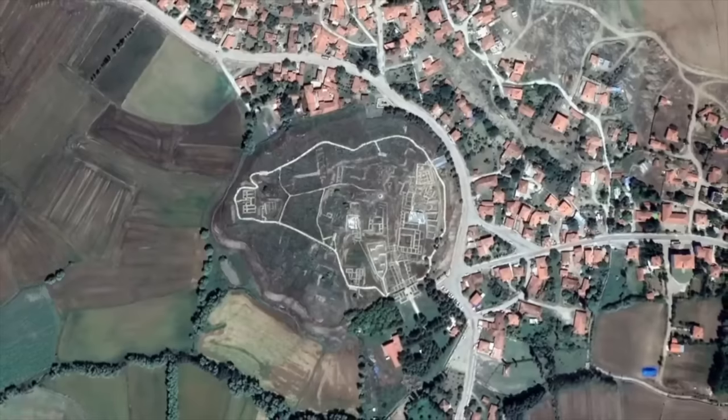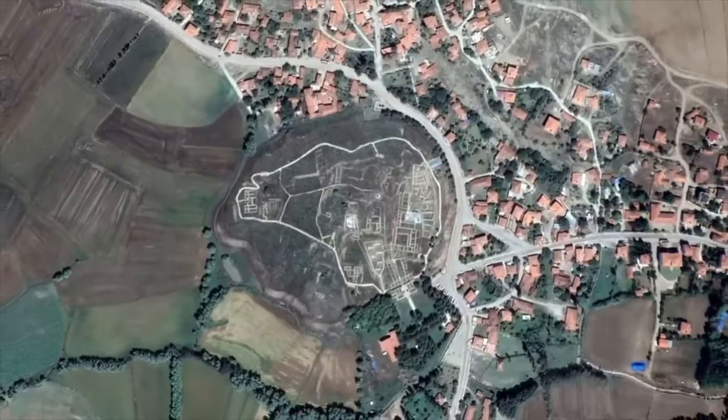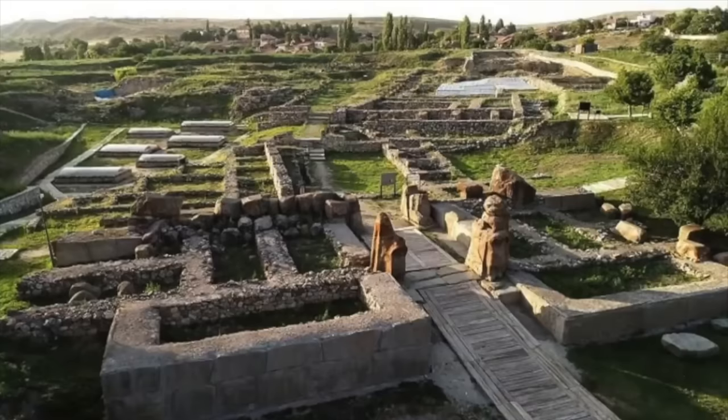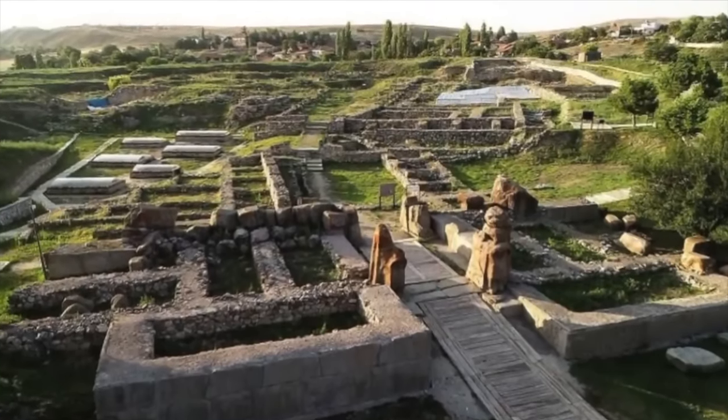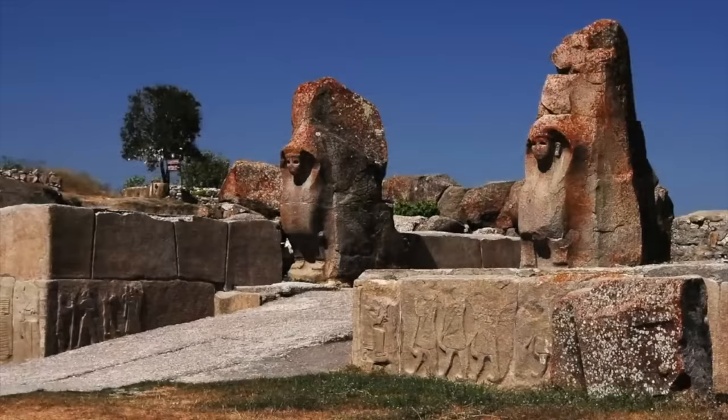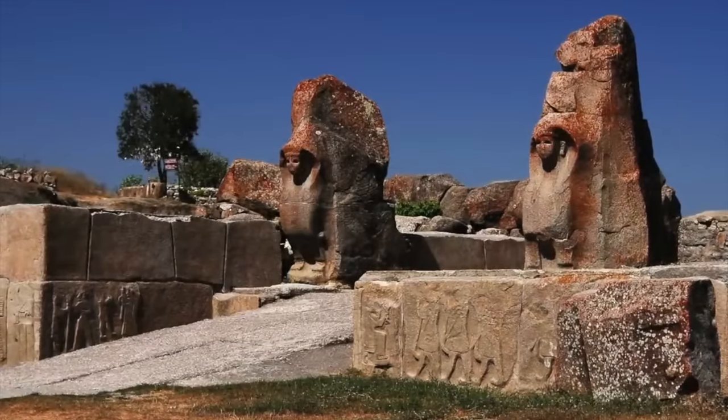The site was first occupied in the Chalcolithic period, but really began to flourish in the Bronze Age. In this pre-Hittite phase, it was a major centre for the Hattian culture in the 3rd millennium BC, before becoming absorbed into the Hittite empire centuries later.